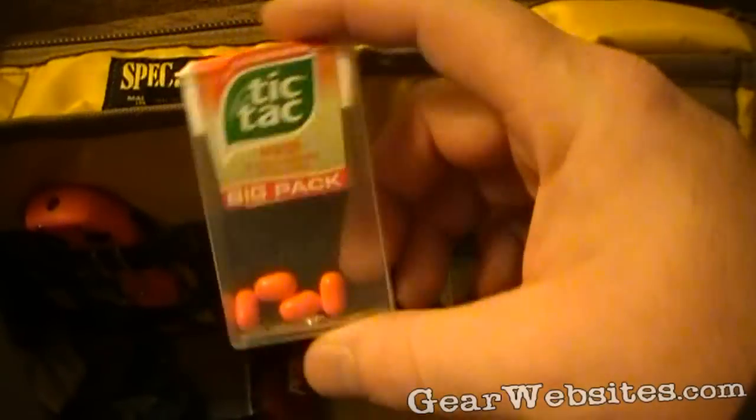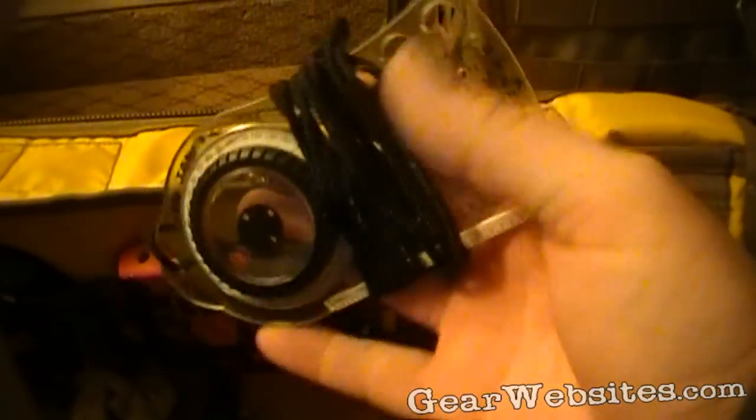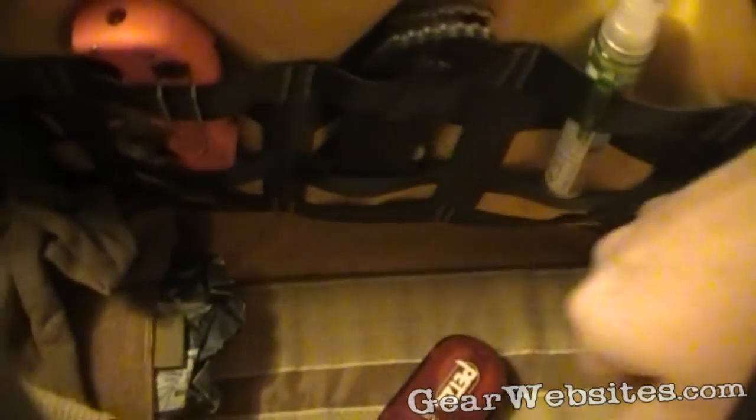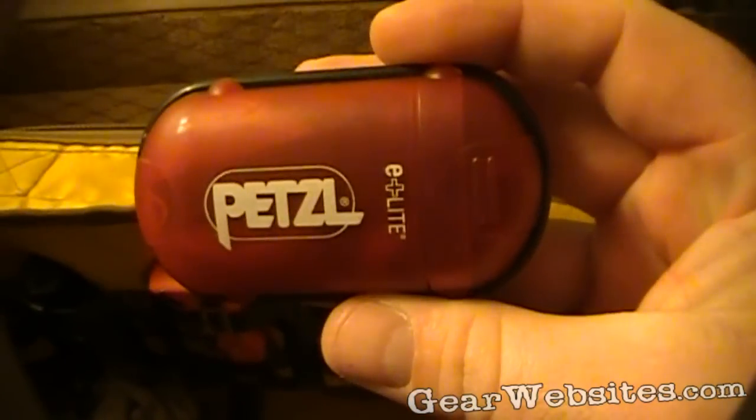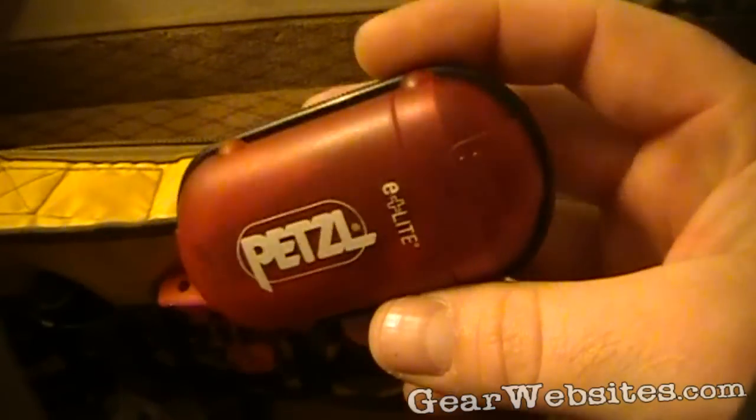A thing of Tic Tacs, a couple of granola bars thrown in there to munch on during the day. A Brunton Compass in case of emergency. And a little Petzl E-Lite headlamp — never know when you're going to be in a building and the power might go out and you have to make an exit. Very handy to have — small and lightweight.